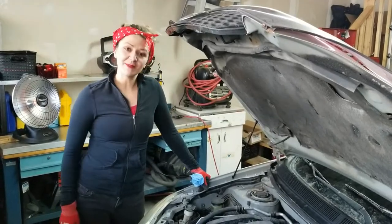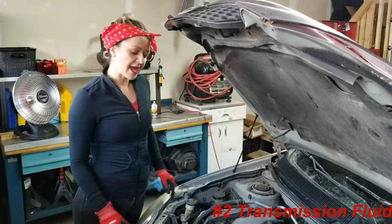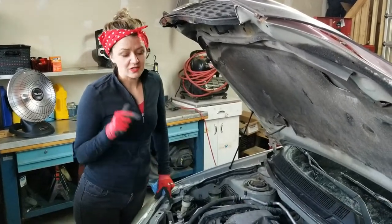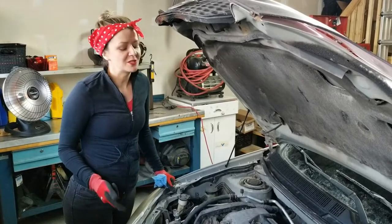The second fluid I'm going to teach you about today is transmission fluid. This one's a fun one for my car in particular, because I don't have a way of checking my transmission fluid on this car. I drive a standard car, which means I have a manual transmission, so I don't have automatic transmission fluid.